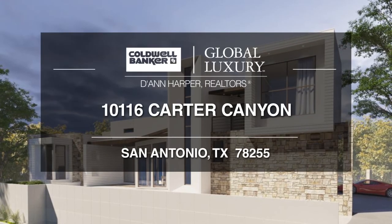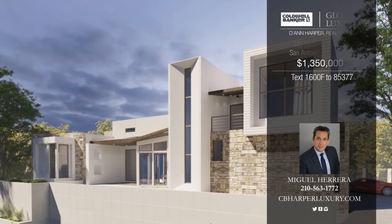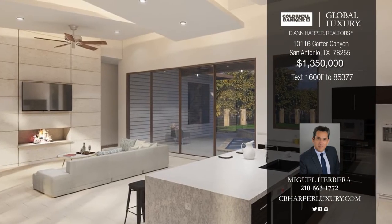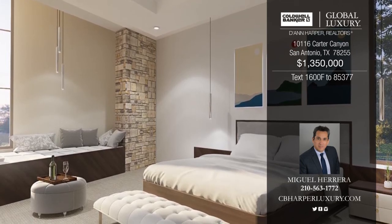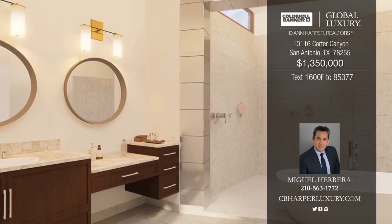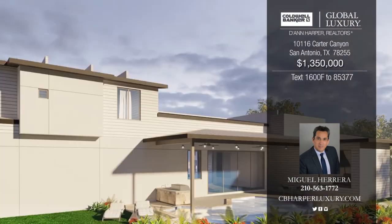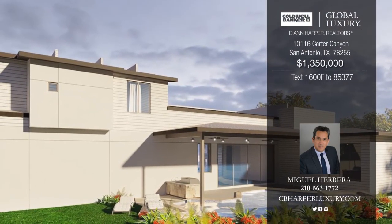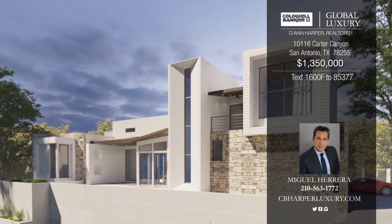Welcome to this four-bedroom, three-and-a-half bath quality construction built by Mike Holloway Custom Homes. It's located in the gated community of The Canyons at Scenic Loop. Features include walk-in closets with custom built-ins, custom-designed covered patios, and high-efficiency Trane 14-SEER heating and air conditioning systems. Call Miguel today to schedule a showing and see all this property has to offer.